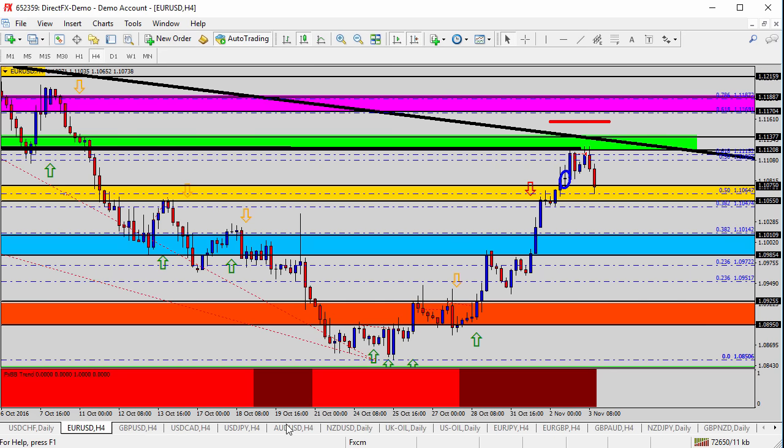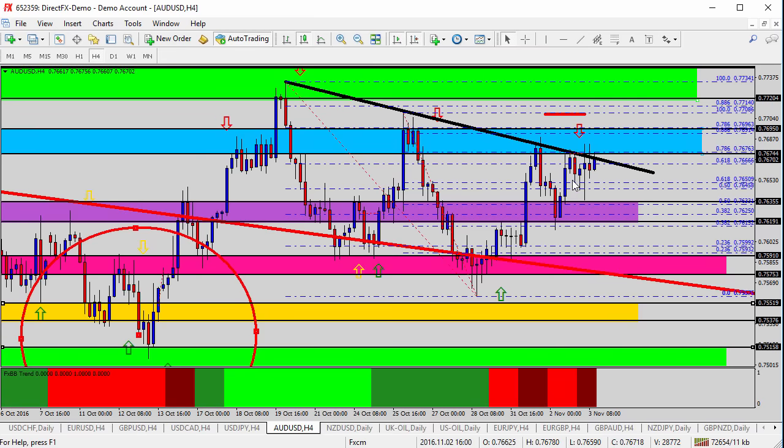Moving over to the AUDUSD — similar situation here on the Australian dollar. We were in the short from the blue zone yesterday. It spiked all the way down to the purple zone, and then came right back up and took us out at break even. So again, there's another profitable trade. I still think that might be a place to consider as a trade opportunity into 76.75.